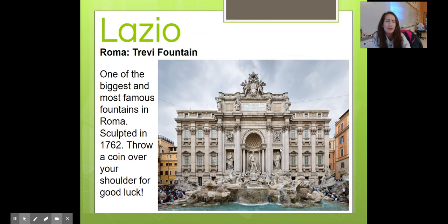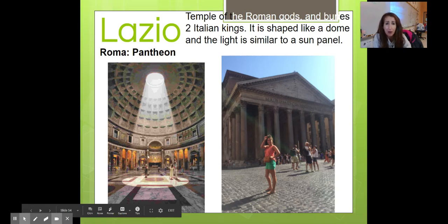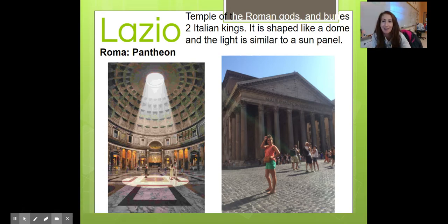Trevi Fountain is one of the most famous fountains in the world. They say if you turn around and throw a coin into the Trevi Fountain, you will visit again one day. The Pantheon is a temple to the Roman gods — it varies two Italian kings and is shaped like a dome. There is a light that comes in from the opening, and when it rains the water comes in too — there are holes in the ground where the water goes down, kind of like the first sewage system known to the world. Thank you, Italians!